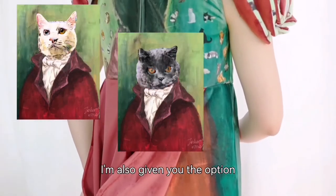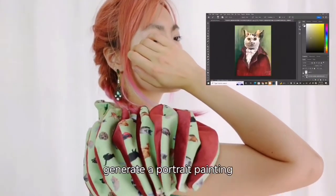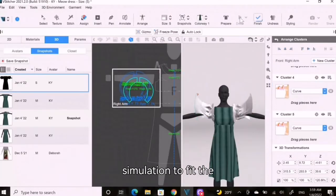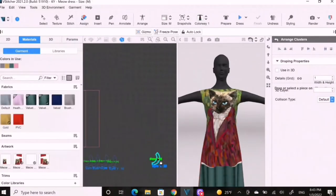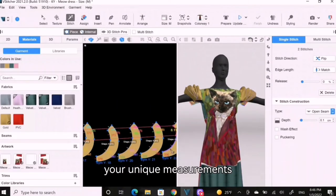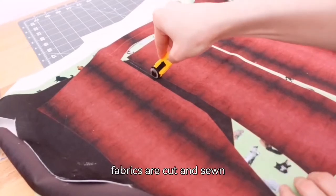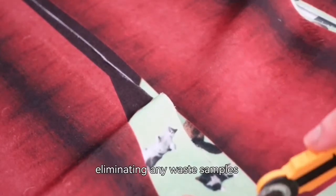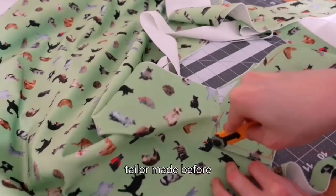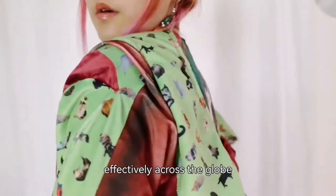I am also giving you the option to make your cat the center of the piece. I will be using AI tools to generate a portrait painting based on your cat, and physics simulation to fit the patterns to your measurements. Each dress is tailored to your unique measurements. We can do this efficiently because the design is all done digitally before the fabrics are cut and sewn, eliminating any waste samples and time. If you've ever had an outfit tailor-made before, you know how many back-and-forth trips you had to do. Now we can do this cost-effectively across the globe.